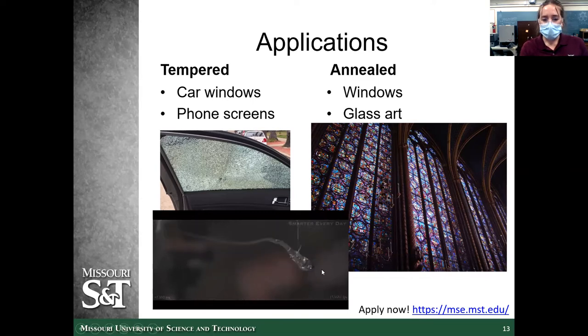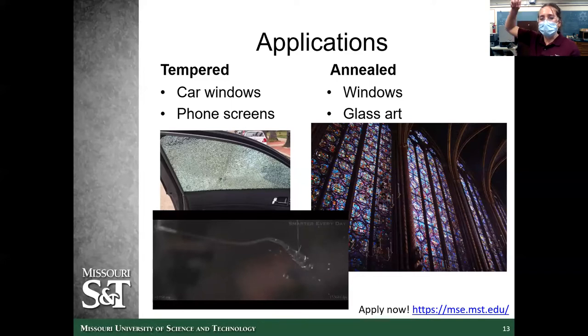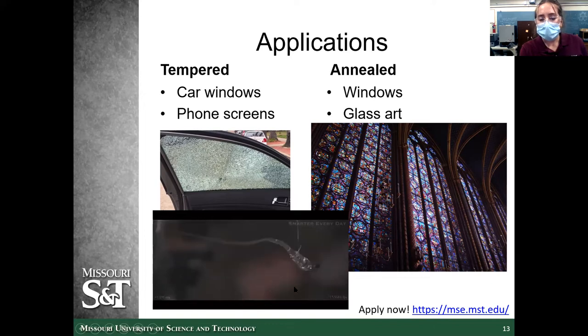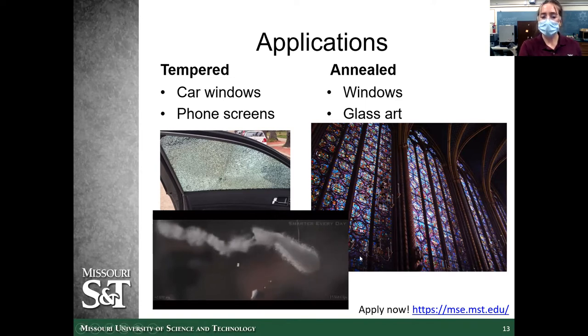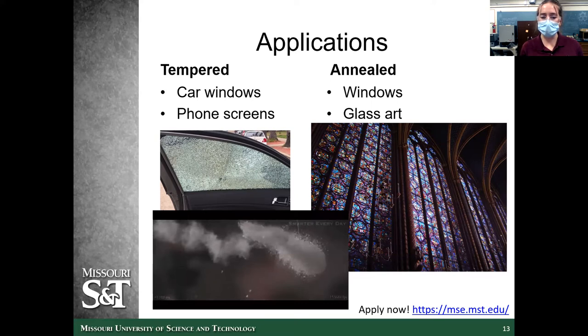This shows a Prince Rupert's drop — a piece of molten glass dropped into a bucket of water that immediately quenches into a solid. The bulb on the end is super high strength. Someone actually shot a bullet at this Prince Rupert's drop. The reason it eventually shatters is because the thin tail vibrated enough to snap, breaking all the way down. Even with the force of a bullet, the bulb of the Prince Rupert's drop will not break. Tempered glass is very, very high strength and can be used in a lot of cool applications.